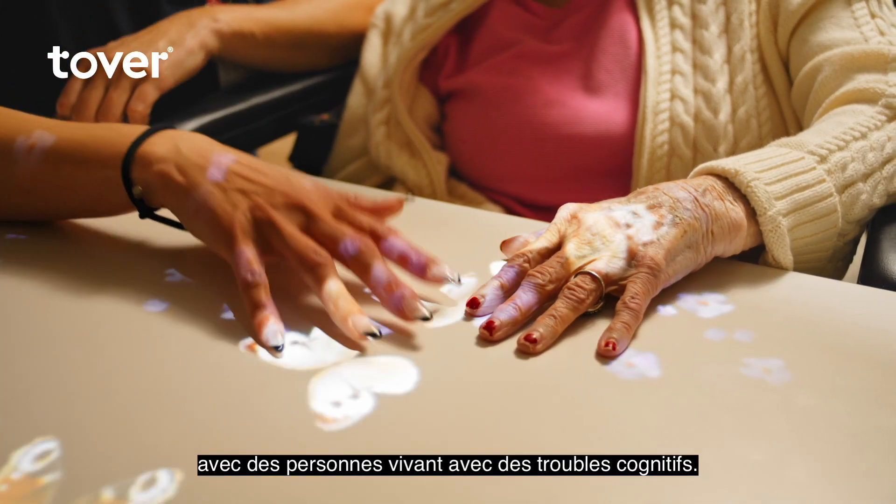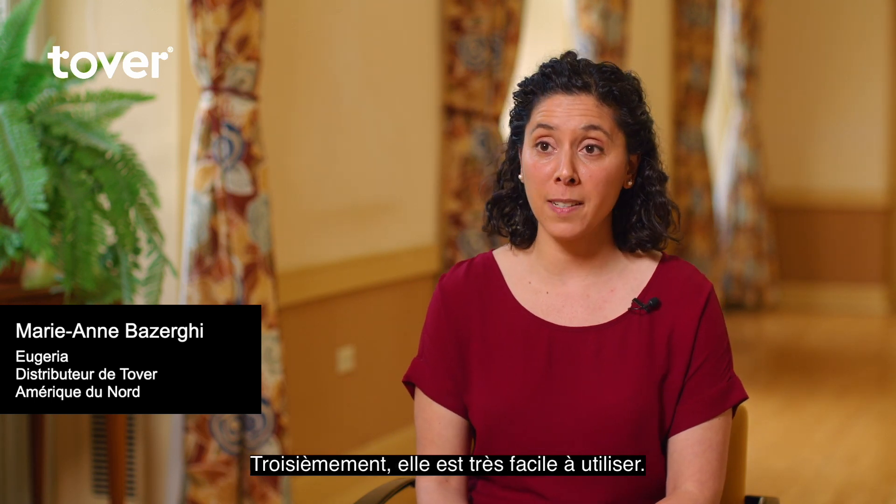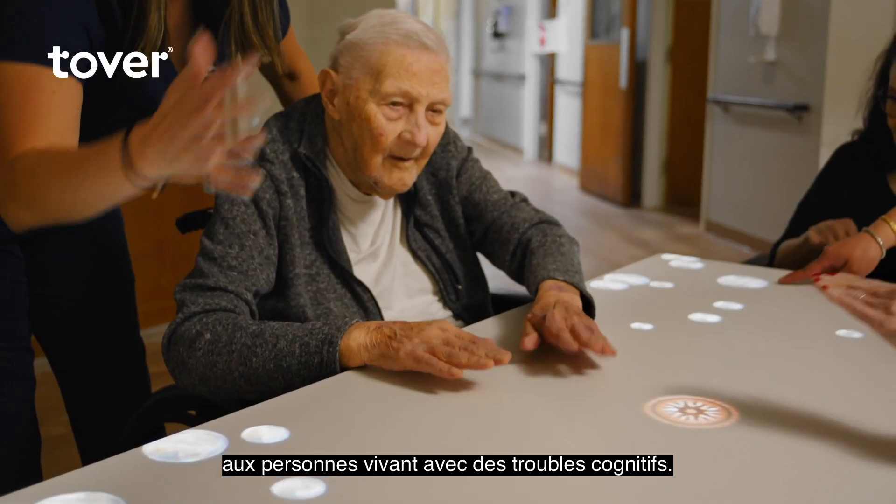First, it's co-designed with people with dementia. Second, it's evidence-based. Third, it's very easy to use. And lastly, it helps provide high quality of care for people living with dementia.